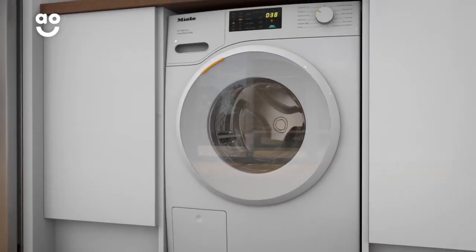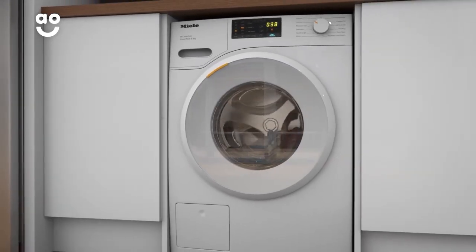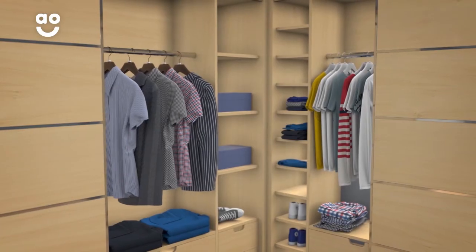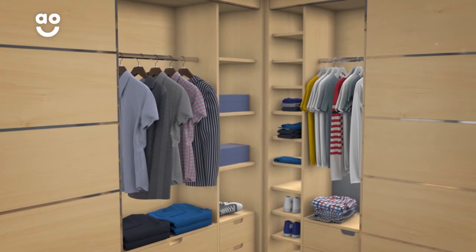Not only will your fabrics move around more freely for a really thorough clean, but they won't get stretched or caught on the tiny holes. This means your favourite shirts will look newer for even longer.